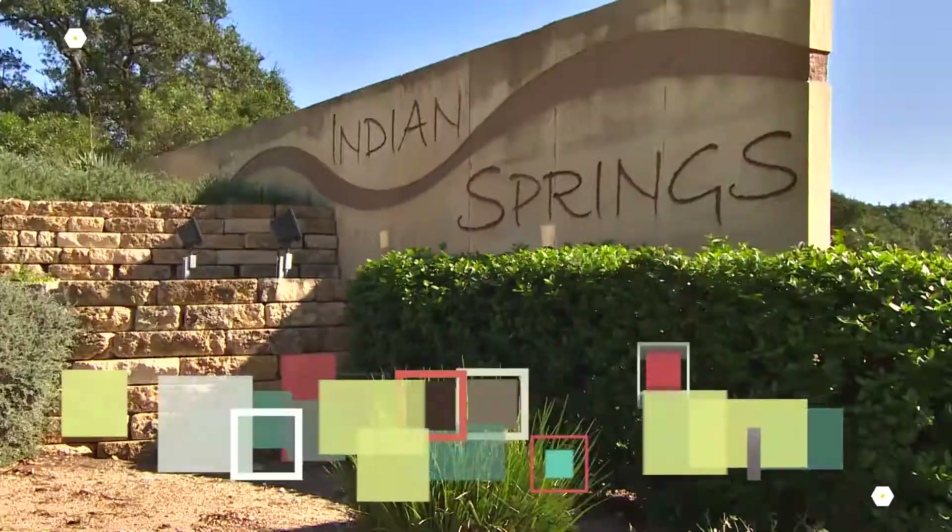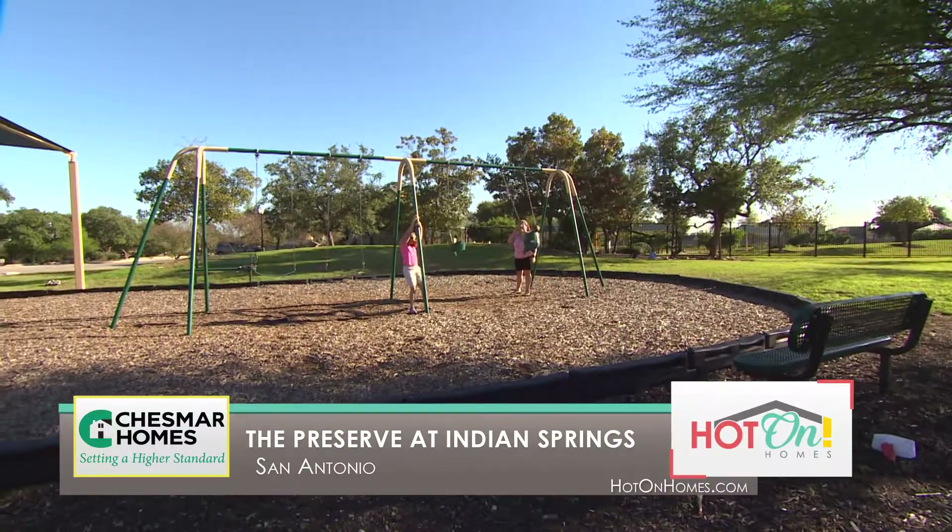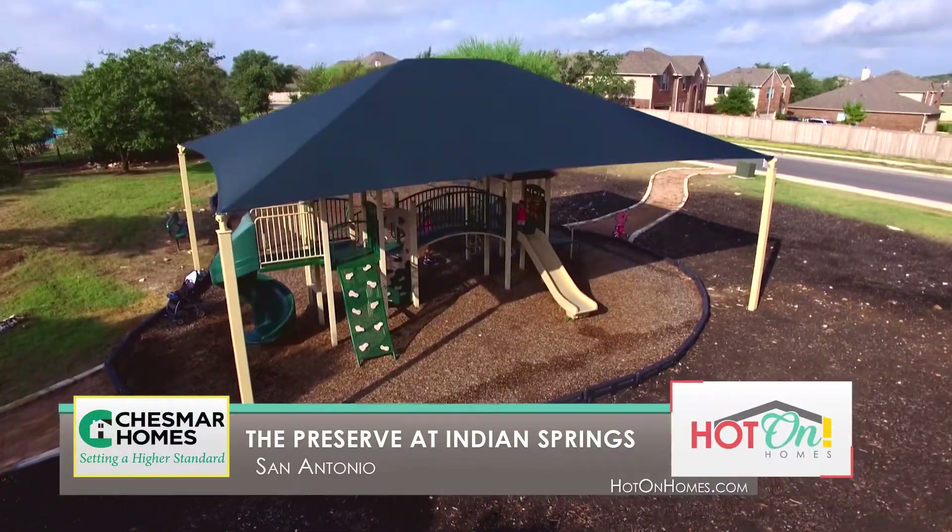The Preserve at Indian Springs embodies the essence of community. It brings everybody together. This is the perfect family atmosphere that we have out here.